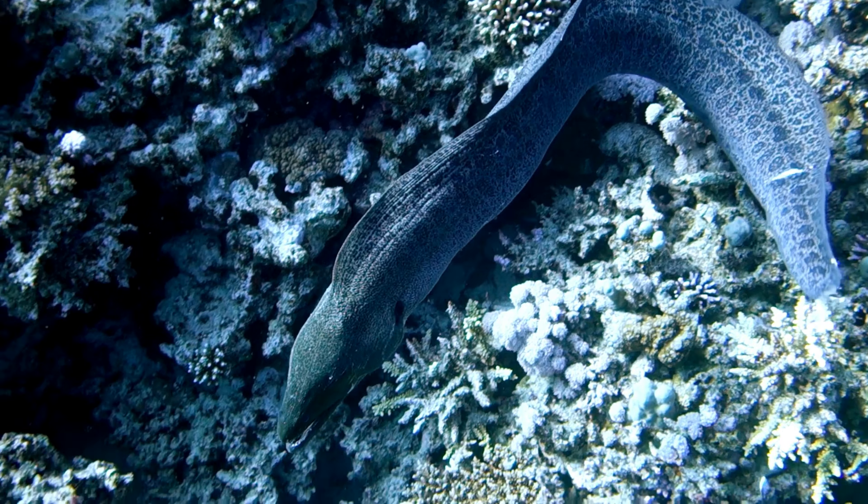Well, little ocean explorers, wasn't that fantastic? Murray eels might seem a bit scary at first, but they're actually pretty cool creatures once you get to know them. Remember, there's always something new and exciting waiting to be discovered in the big blue sea. Keep exploring, and who knows what amazing creatures you'll find next.